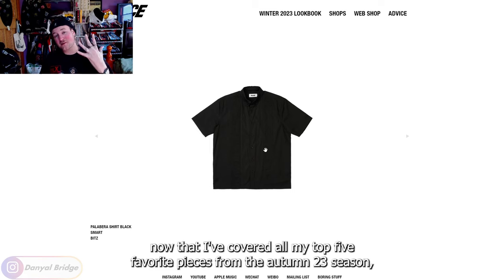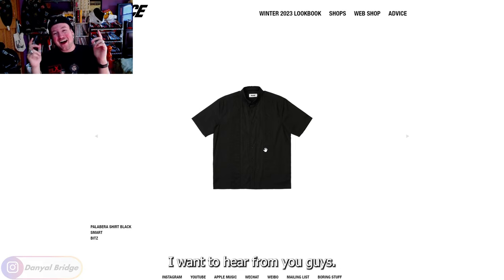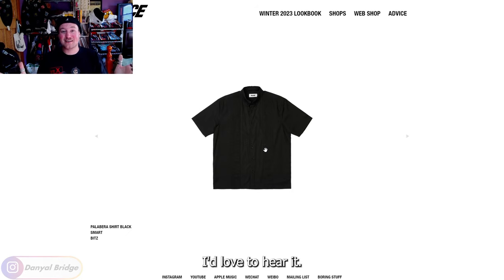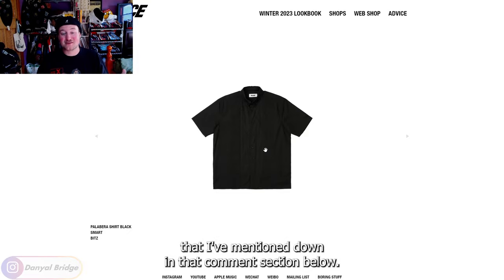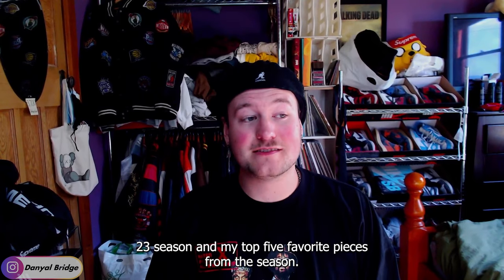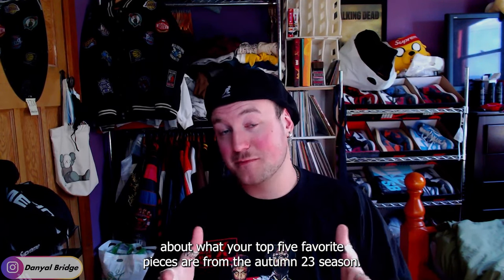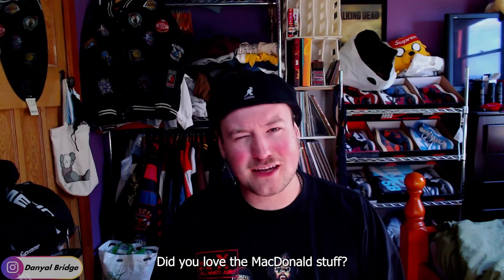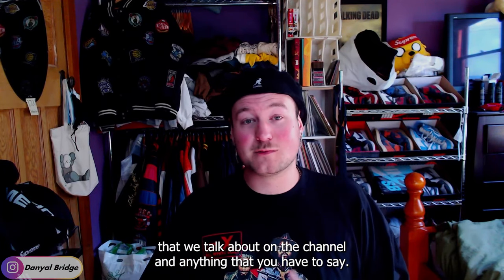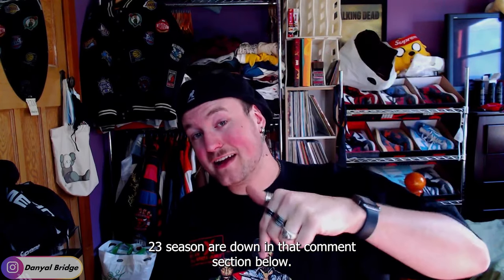Now that I've covered all my top five favorite pieces from the Autumn 23 season, I really need to hurry up and start covering the Winter 23 lookbook. I want to hear from you guys — how do you feel about any of these pieces? Do you like them? Do you hate my list? Let me know what your thoughts are on any of the five pieces down in the comment section below. That is everything I really have to say about the Autumn 23 season and my top five. I want to have that conversation with you guys about what your top five favorite pieces are from the Autumn 23 season. Did you love all the Carhartt stuff? Did you love the McDonald's stuff? Or maybe you liked a lot of the seasonal pieces, like I showcased here in the top five video.